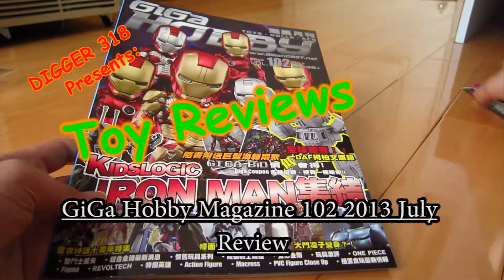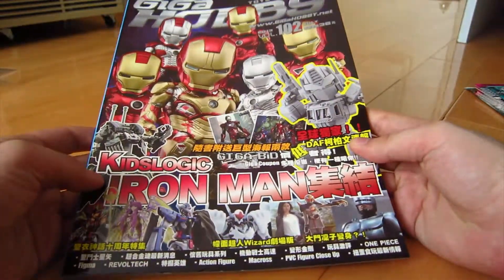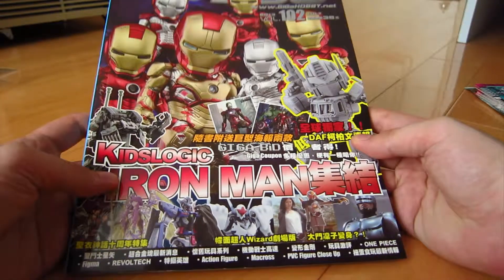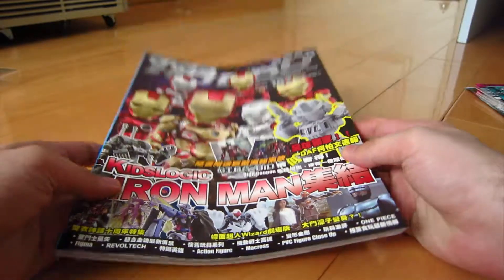Hello everyone, today we're looking at the Giga Hobby magazine — Toys, Dolls and ECG? I have no idea what that is. This is the 2003 volume 102, July issue, even though it's not July yet, and it's 38 Hong Kong dollars, so that's about £3 UK and $6 US dollars.